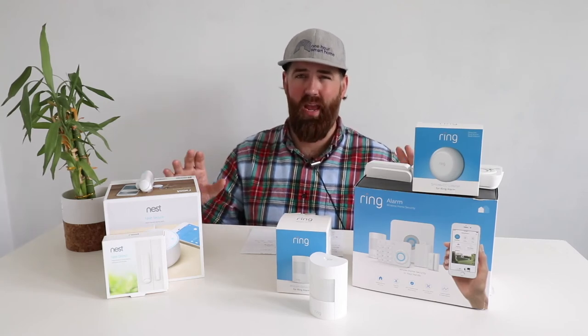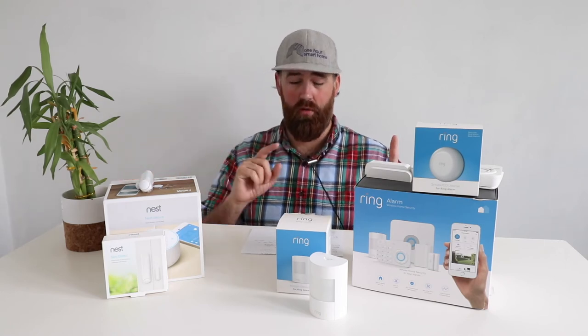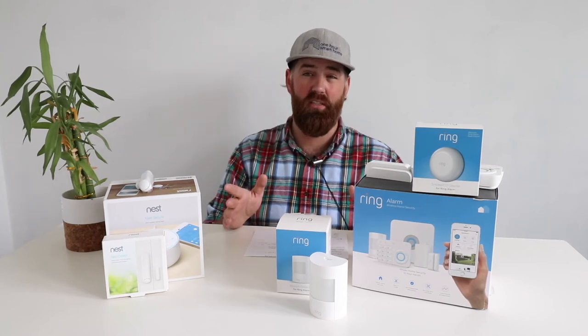Both systems include cellular backup and battery backup. Battery backup lasts roughly 24 to 48 hours during a power outage, so your system keeps securing your home. Cellular backup keeps the alarm functional and able to notify the call center if your Wi-Fi goes out. For Nest, cellular backup is only available with a paid monthly plan. Remarkably, Ring's cellular backup currently works even without a monthly subscription — a great feature, though they may change that in the future.